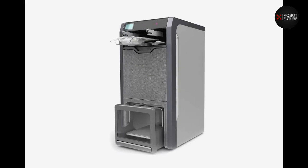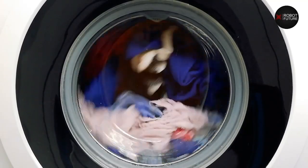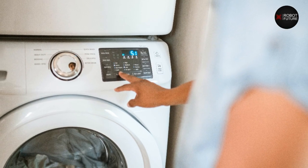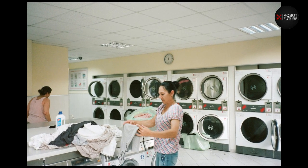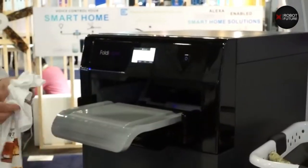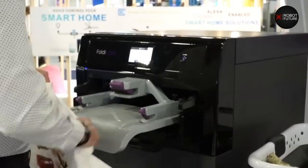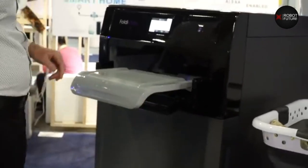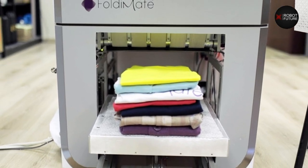Number eight: FoldiMate. Laundry is a real pain — so boring to wash, dry, and put everything away. Luckily, technology keeps getting better. There are many smart home products like smart connected washers and dryers that can help make life easier. FoldiMate goes one step further by folding your clothes for you as well. This automatic clothes-folding machine could change your life, or at least make it easier to do chores around the house. FoldiMate can fold clothes ranging from small to double extra-large size.